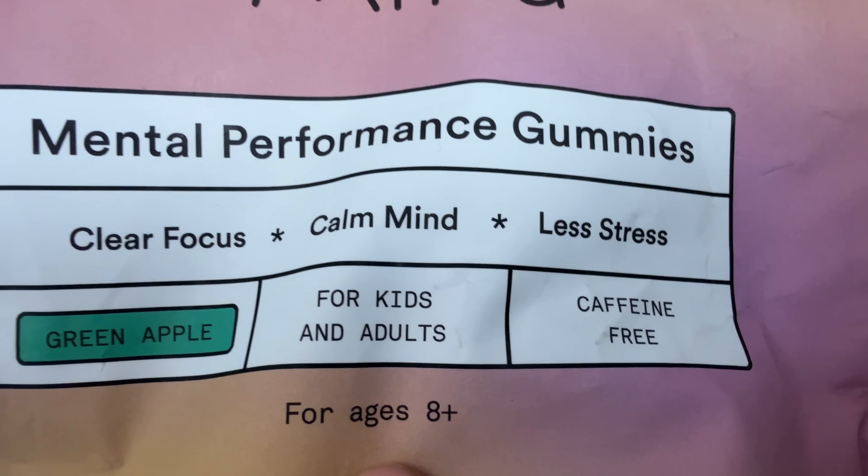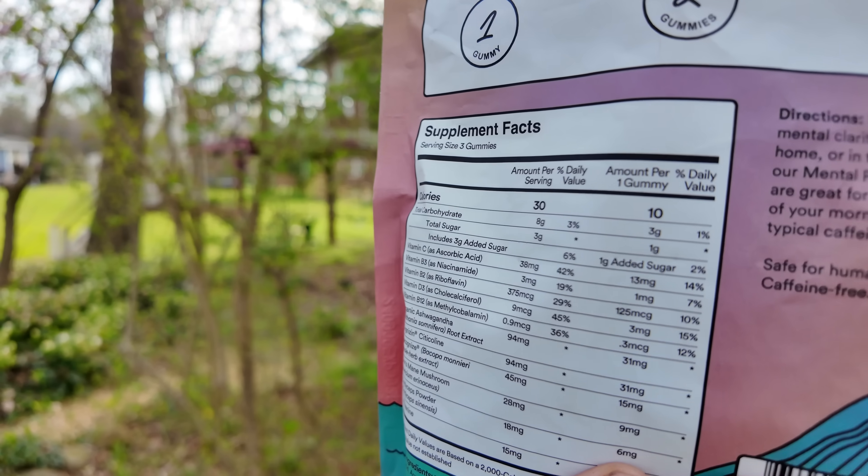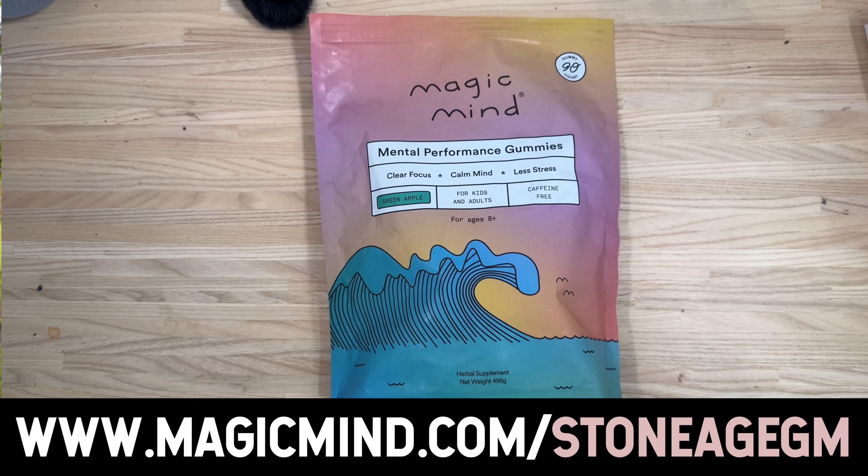Before I get to that, I want to talk about something I use every day — my nootropic Magic Mind, which has been a sponsor of this series for the last year. They have a new product: gummies. It has the same things as the Magic Mind shots, except they are caffeine-free and good for all ages. It has the same herbals I would use on a daily basis anyway — lion's mane, ashwagandha, cordyceps, to name a couple. I've found those very helpful for my cognition, giving me more of a calm flow state throughout the day. Check it out at magicmind.com/stoneagegm.